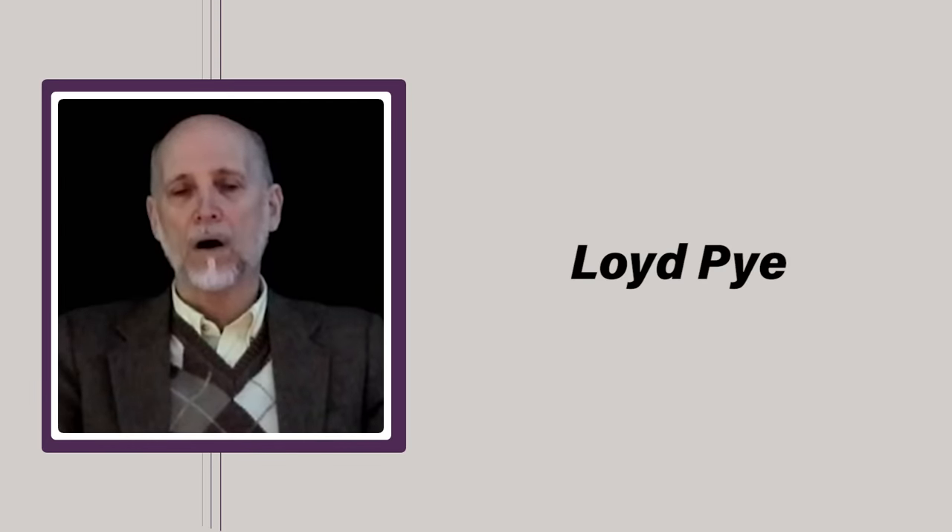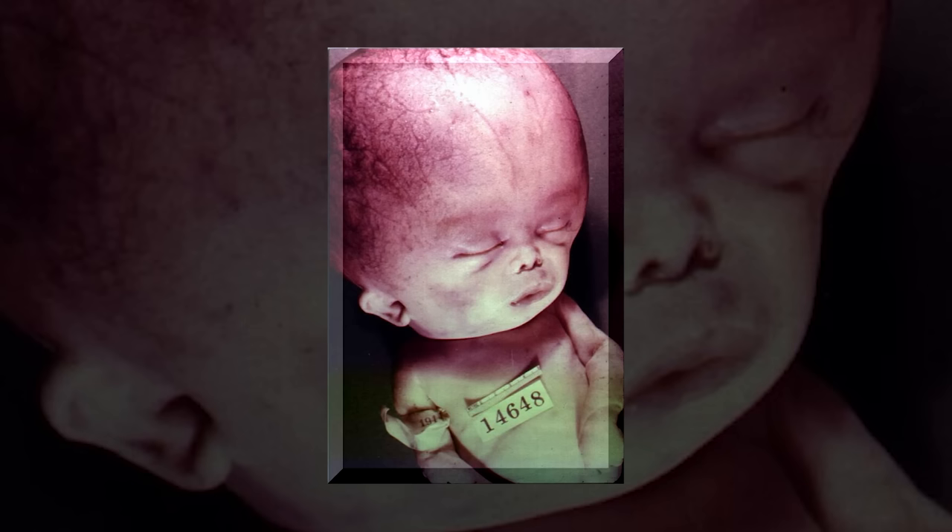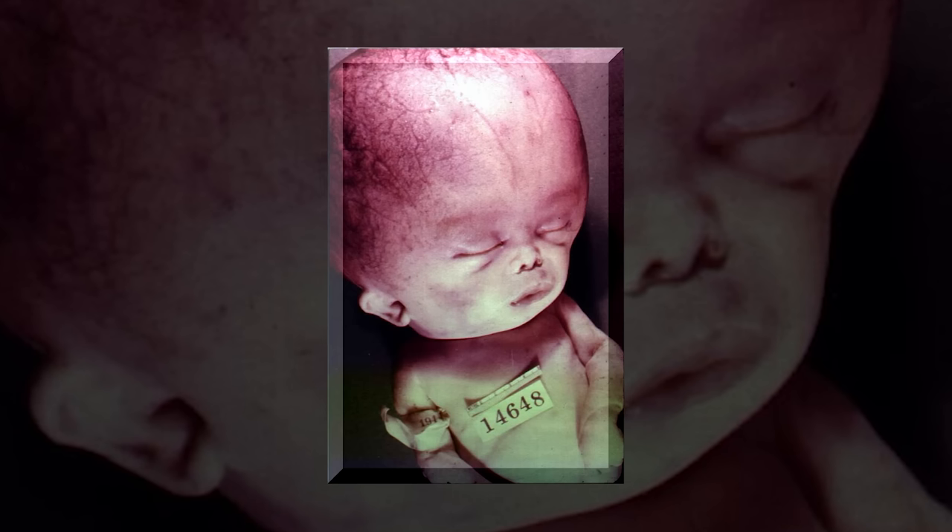Though the child probably died of natural causes, evidence suggests the woman committed suicide. Both were purportedly found in 1930 by a teenage girl exploring a mine shaft, and though it's not certain what happened to the skull in the intervening years, in February of 1999 it ended up in the hands of American author and paranormal investigator Lloyd Pye, who claimed to have gotten it from Ray and Melanie Young of El Paso, Texas. Early on, Pye became convinced the skull wasn't just strange but distinctly non-human, theorizing it could be a human-extraterrestrial hybrid — and he set out to substantiate or disprove this assertion.